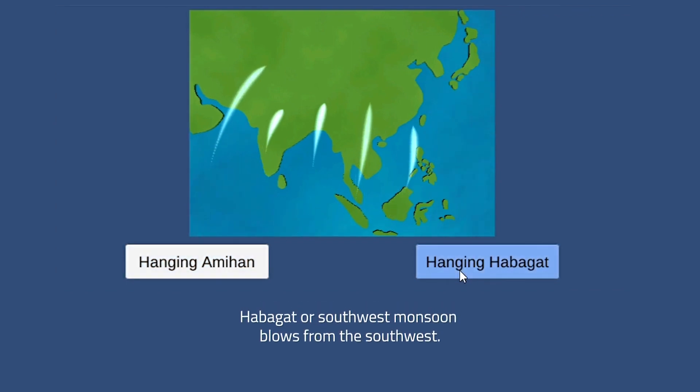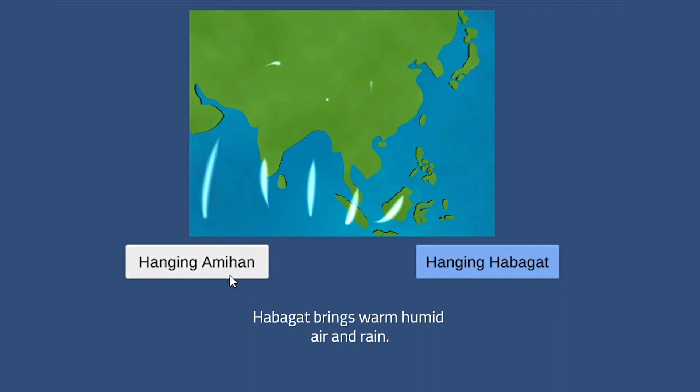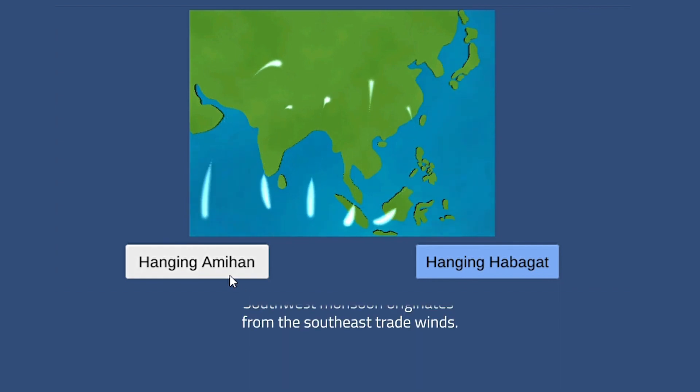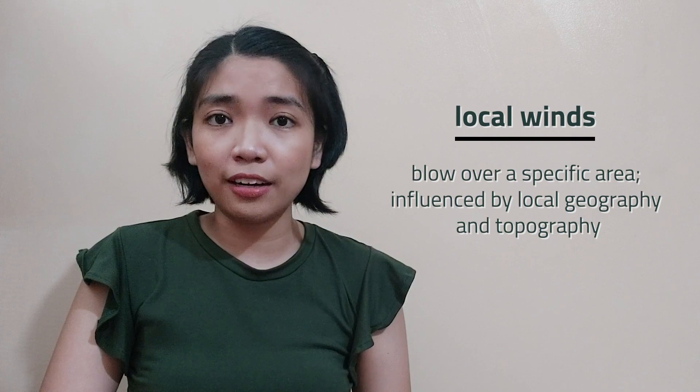Lastly, the Habagat or Southwest Monsoon blows from the Southwest and it is experienced from June to October. Habagat brings warm, humid air and rain. Southwest Monsoon originates from the Southeast Trade Winds. Next are the local winds that blow over a specific area. Local winds are influenced by local geography and topography. Nearness to bodies of water like oceans and lakes, and landforms like mountain ranges, can affect the local winds.